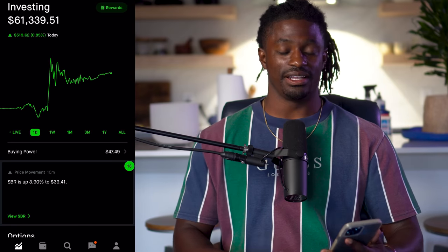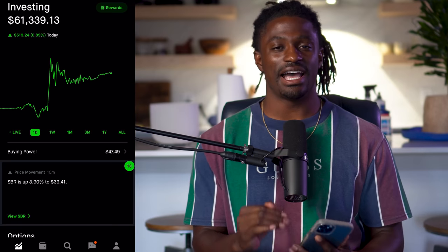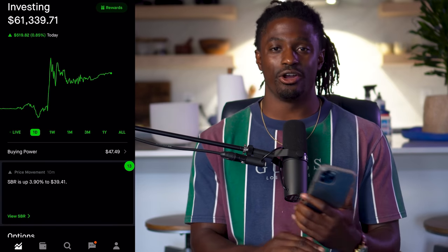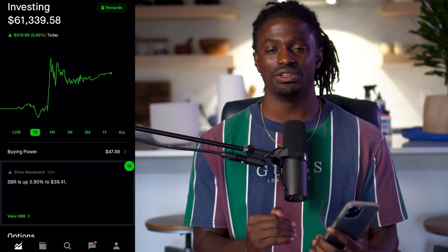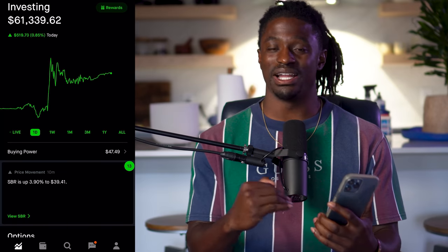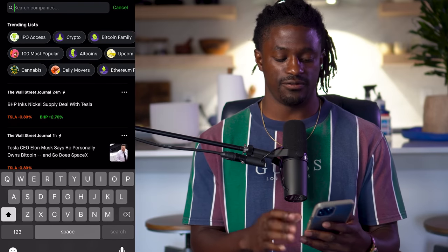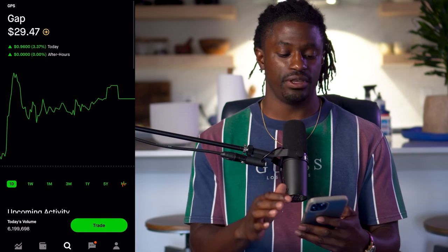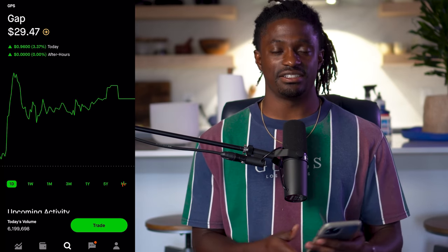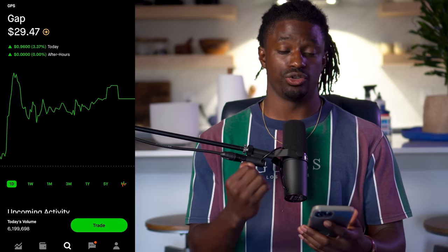Welcome back, dreamers. Here we are inside my Robinhood account. In order to utilize this strategy, you want to pick a stock that trades sideways — no big news coming up, no dividend payments, no announcements, no earnings date coming up. You want a stock that has been trading sideways for a little bit and you expect the price to kind of stay even over the next seven days or by the time your options expire. For fun, let's pick a stock around $30, something affordable, like GPS — Gap.